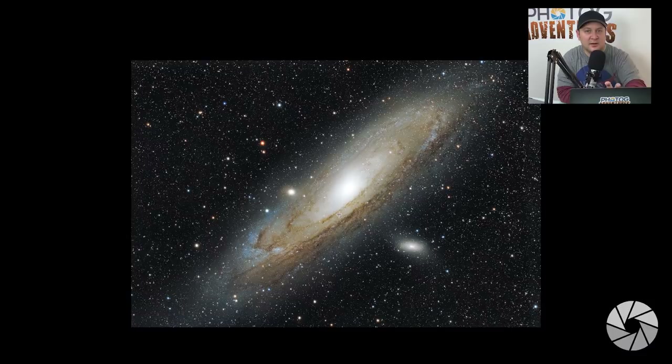He took 40 images and stacked them together. This takes a lot of patience — it took hours to capture all these images and make them look great, and then 30 plus hours of post-processing later, it looks like this. It's worth it. The Andromeda galaxy, our closest neighbor, is a spiral galaxy like ours, and it just looks amazing.